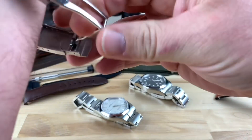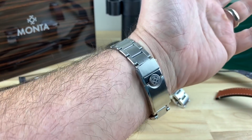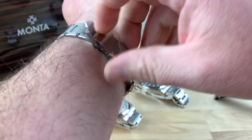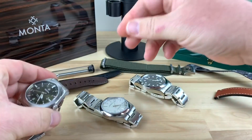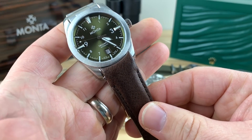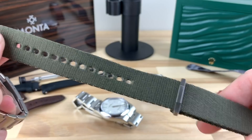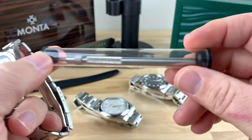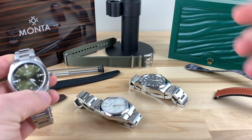Let me pop this on the wrist. I'm going to keep this video kind of short because you've pretty much seen enough videos on these — I'm just trying to show all three of them in the same video. So there's the Monta Triumph on my seven and a quarter inch wrist. The box and presentation that Monta provides also lends to the overall luxury package. You have really good leather straps fitted to the case, and they also include some really well-built natal straps with really good hardware. They come with a spring bar tool too, which is take it or leave it, but it's a nice inclusion.